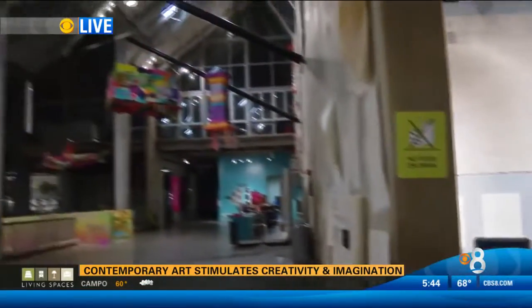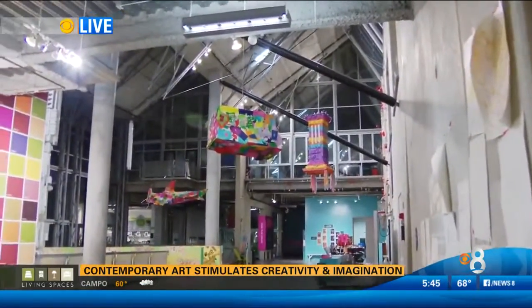Keri, what makes this museum different from most children's museums? Well, we're an arts-based children's museum, so we use contemporary art to stimulate imagination and creativity. And throughout our three floors, we have full-scale pieces of contemporary art installations that children can play in, on, and around.